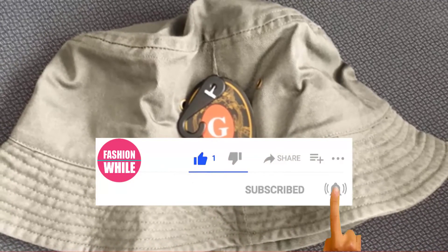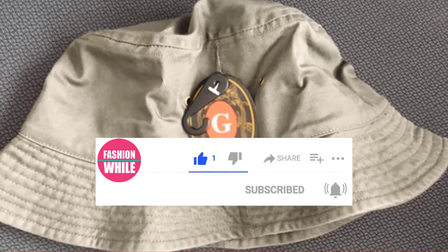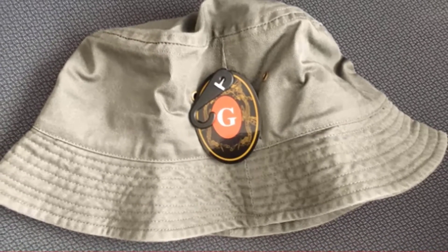If you are a first time visitor to our channel, please subscribe and hit the bell button for daily video notifications. So, without further ado, let's get started.